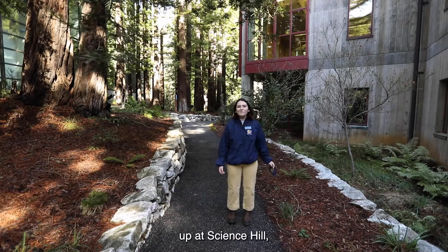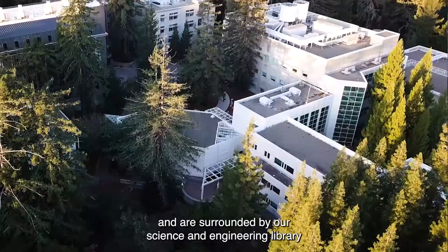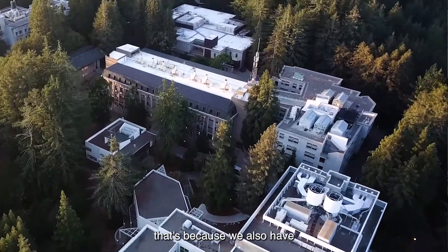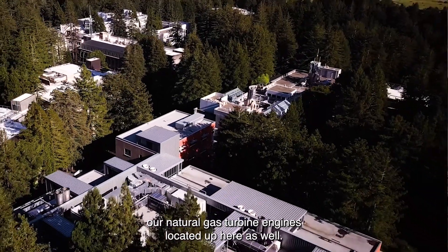Currently we are standing up at Science Hill, the uppermost part of campus, and are surrounded by our science and engineering library and various other academic buildings. And if you hear that light buzz in the background, that's because we also have our natural gas turbine engines located up here as well.